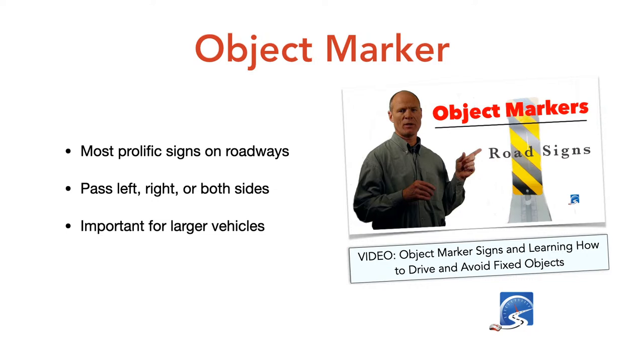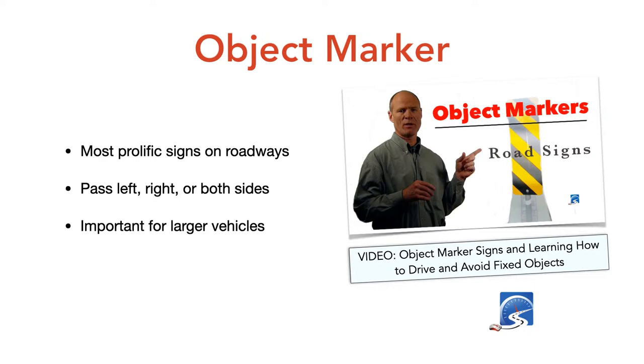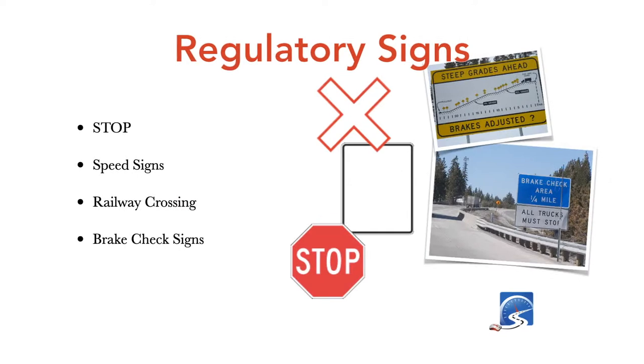Hazard obstruction signs — the chevrons — are the most prolific signs on the roadway and are especially important for larger vehicles: big pickup trucks, commercial vehicles, buses, trucks with trailers. To remember which side to pass, imagine a tea kettle pouring water on the road markings — the side the water pours off is the side of the fixed object you pass on. Different kinds of regulatory signs include stop signs, speed signs, and railway crossing signs.